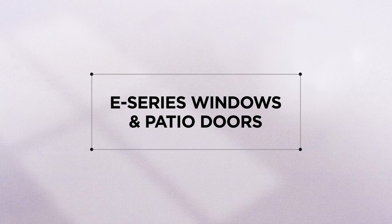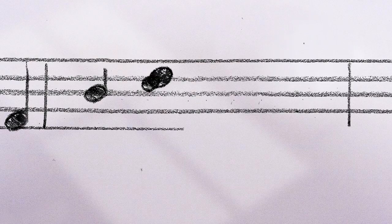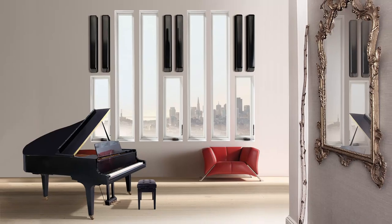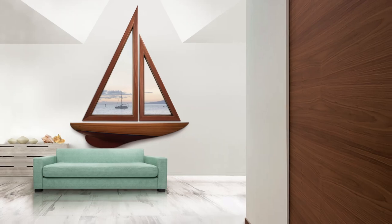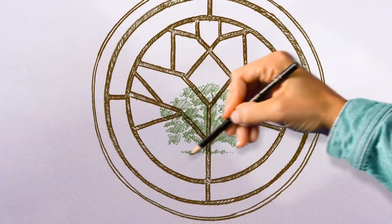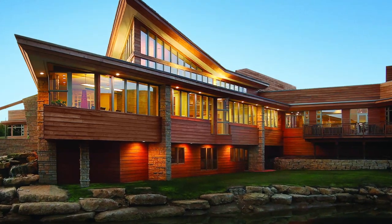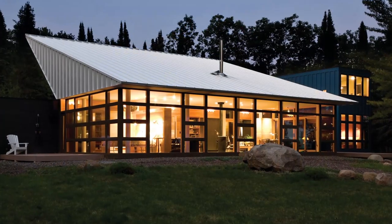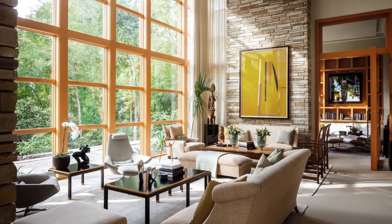Andersen E-Series windows and patio doors. Create an original. Our most customizable window and door series is anything but ordinary. In fact, every single E-Series product that leaves our factory is made to order to reflect your style — from contemporary to traditional and everything in between.